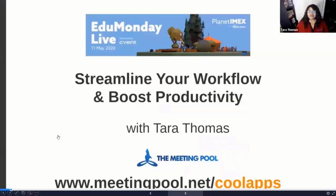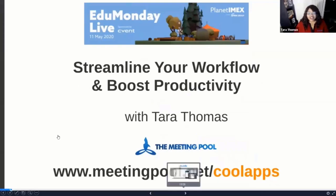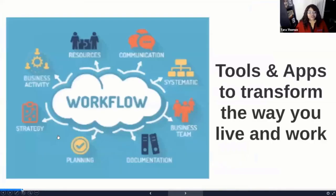Hello, my name is Tara Thomas and I'm coming to you today from the Meeting Pool. Thank you so much for joining me for this session on boosting your workflow and productivity. If you'd like to see some of the information I'm talking about later, you can go to meetingpool.net/coolapps. I'd also like to thank the Planet IMAX team for including the Meeting Pool in this virtual event. So let's go ahead and dive in.